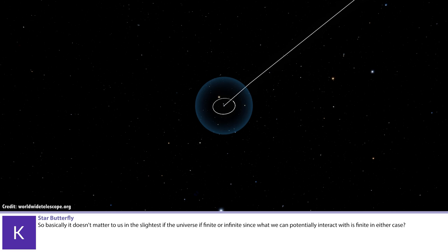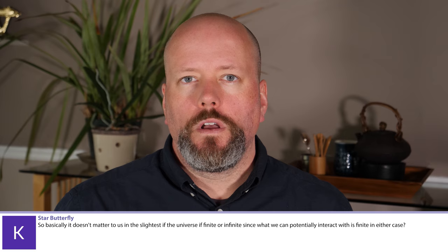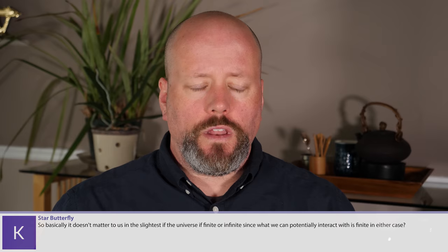Star Butterfly: Basically, it doesn't matter to us in the slightest if the universe is finite or infinite, since what we can potentially interact with is finite in either case. Based on the video we just did about cosmological horizons — that's exactly right. Even if the universe is infinite, the volume of space that we will ever be able to reach, unless we can go faster than the speed of light, is going to be a finite amount. So it's more just about fulfilling our curiosity to know whether the universe is infinite or finite — to understand the geometry of the universe and its ultimate future.